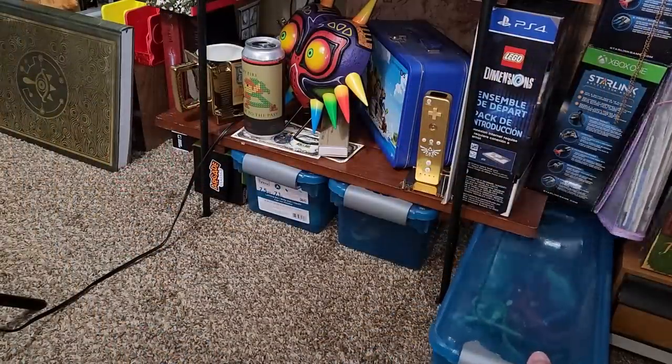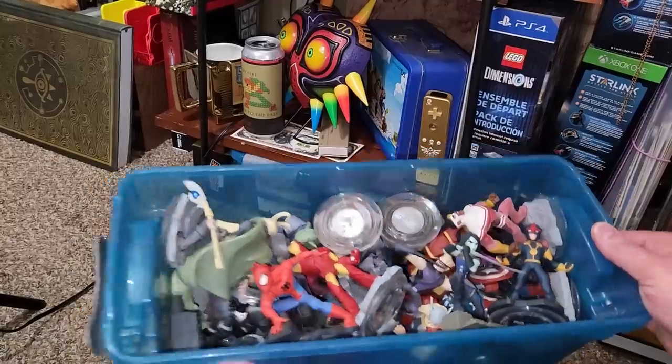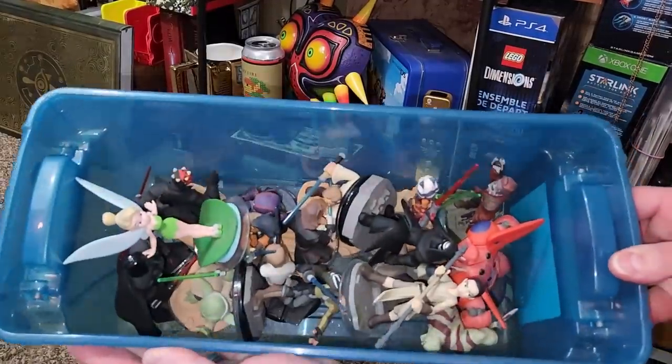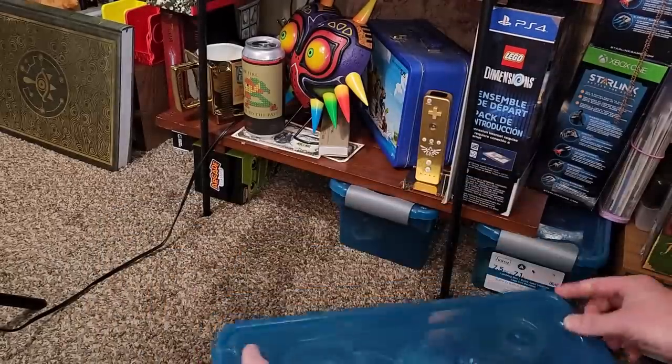At the very bottom, these little totes here actually hold our Disney Infinity characters. These were really cool figures — we just don't have the space to display them, but they are stored safely away so things like the Star Wars ones can keep all of their lightsabers.